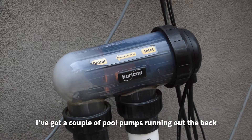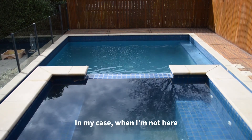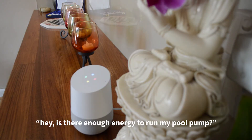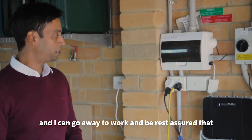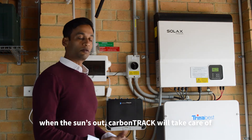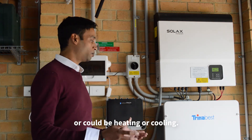I've got a couple of pool pumps running at the back which consume a lot of energy. When I'm not here, I can just tell Google, is there enough energy to run my pool pump? And if there is, please put it on. I can go away to work and be rest assured that when there is sunset, Carpentry will take care of actually diverting that energy to my pool pump — or it could be heating or cooling.